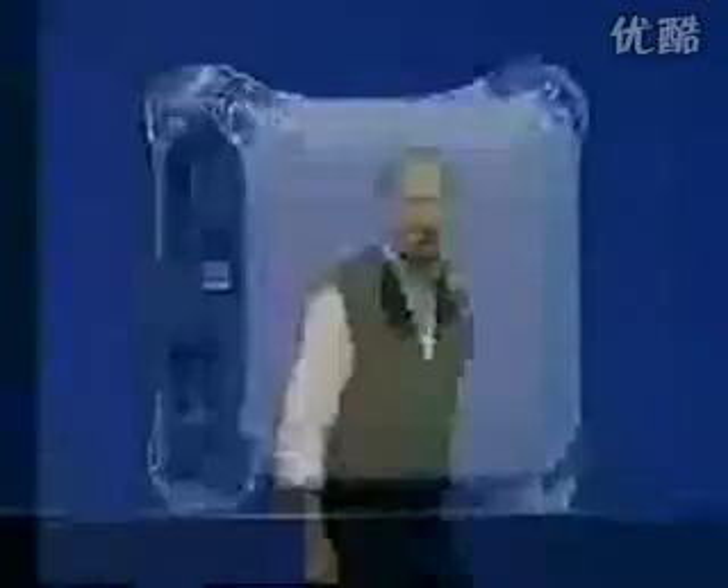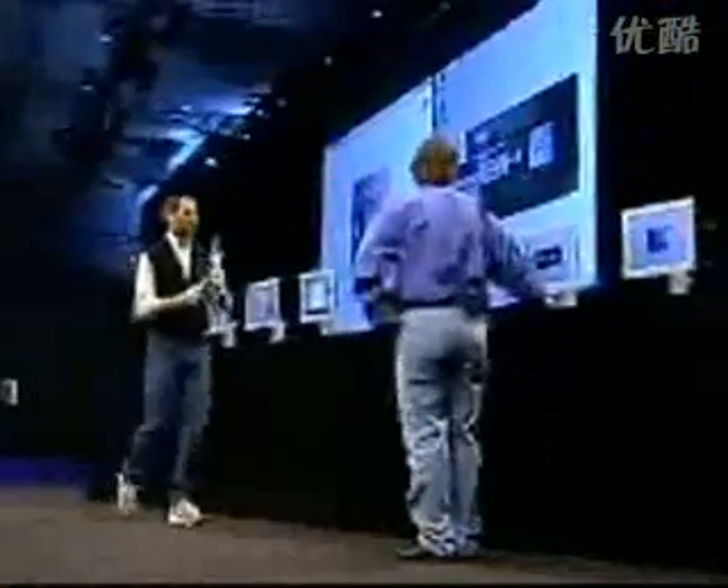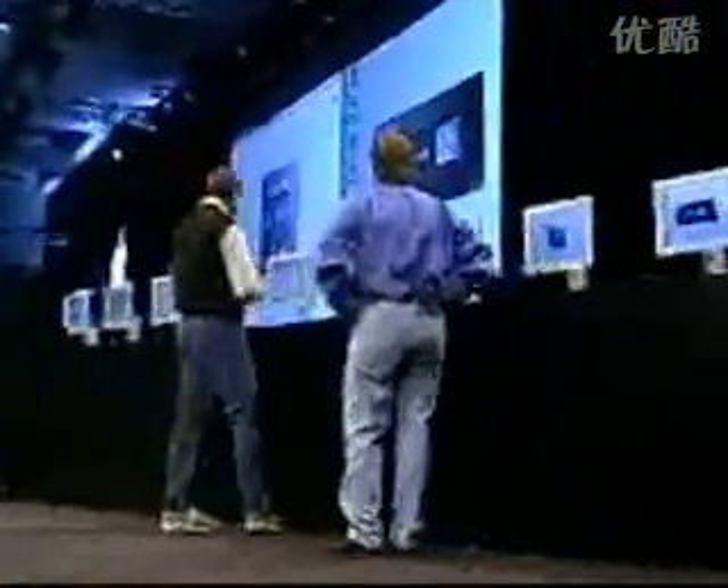Now I'd like to get Phil back up on stage. Remember, one of our design goals for this machine was to make it the ultimate Photoshop machine. We all use Photoshop day in and day out, and Photoshop can be incredibly demanding. So we wanted to build the fastest, ultimate Photoshop machine in the world. Phil, what's the first demo we're going to do? Photoshop, Steve. Great, thank you.